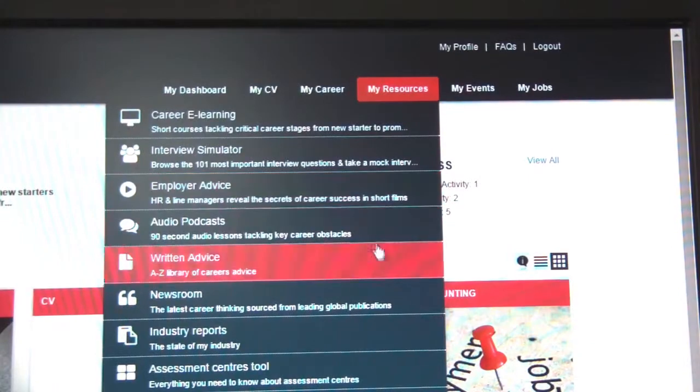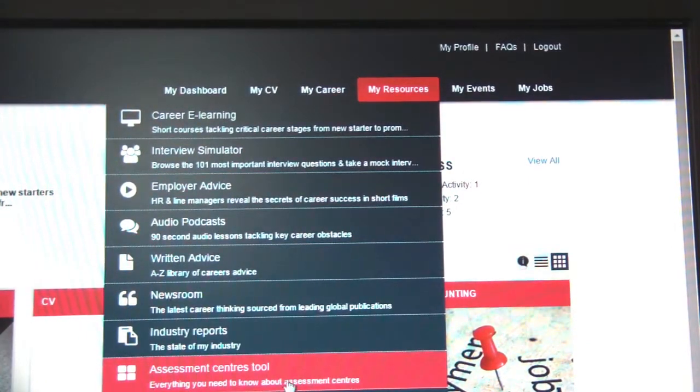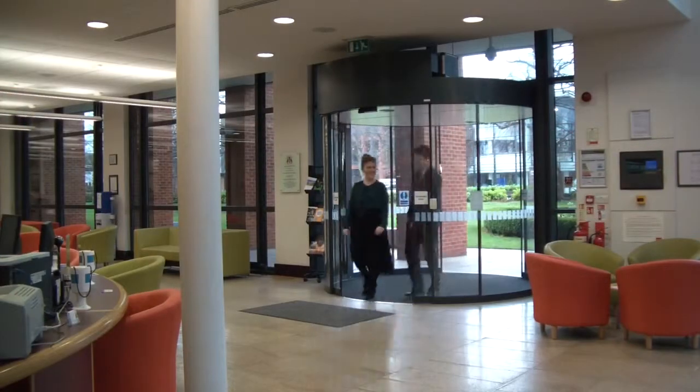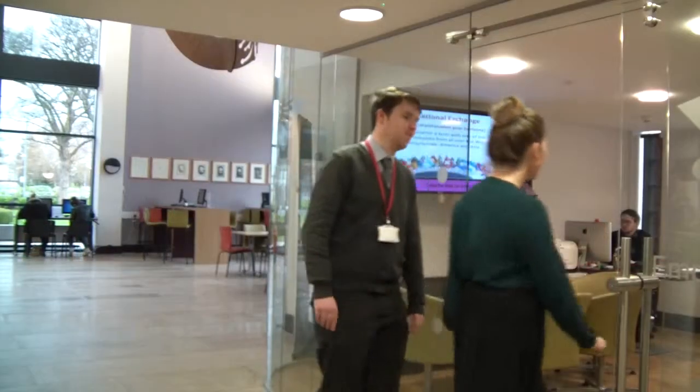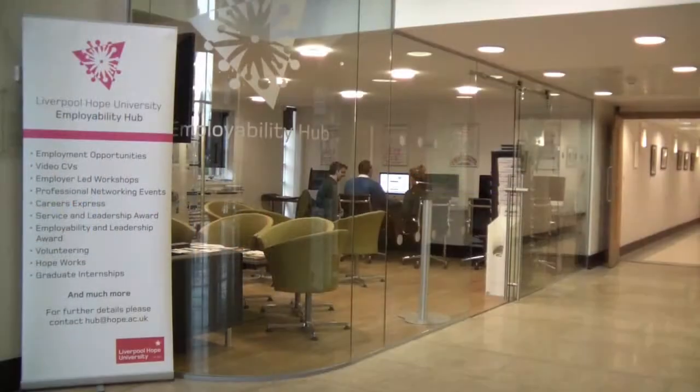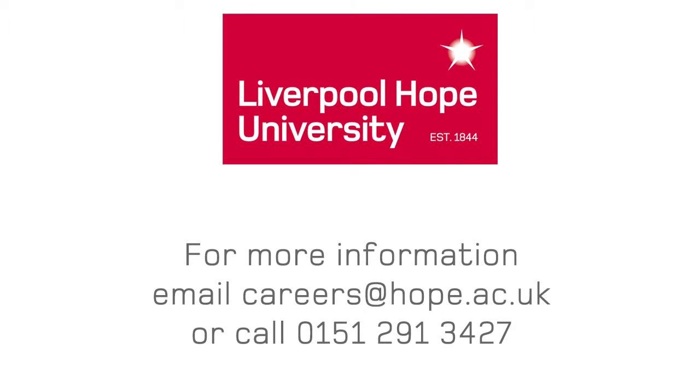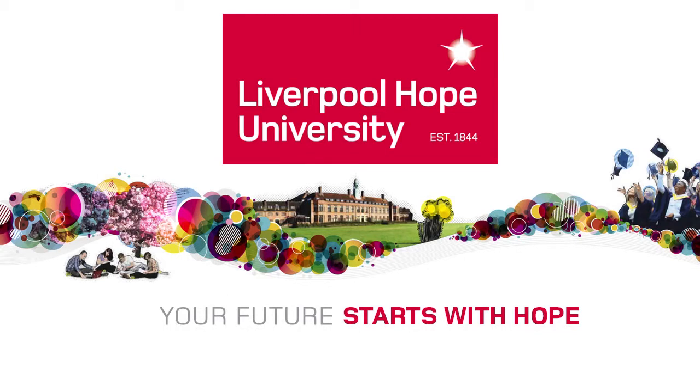Log in to the My Career Centre portal now and take the first steps on your career journey. You are also welcome to visit us in the Employability Hub for Careers Express or make an appointment with a careers advisor for personalised, impartial information, advice and guidance. You can email us at careers@hope.ac.uk or call 3427 for more information.